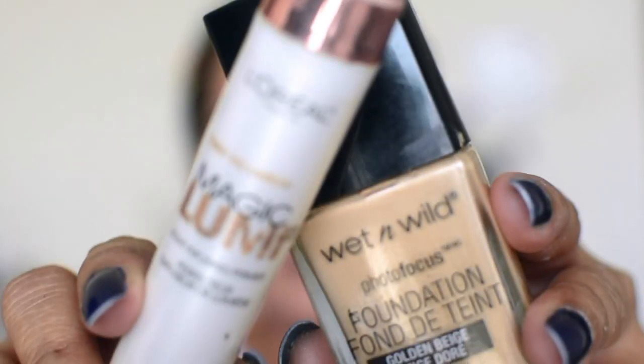First of all, I prime my face. I have used NYX Total Drop primer. I like this primer — it smooths out the skin and doesn't feel too heavy on the skin.